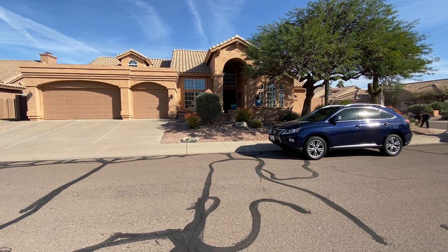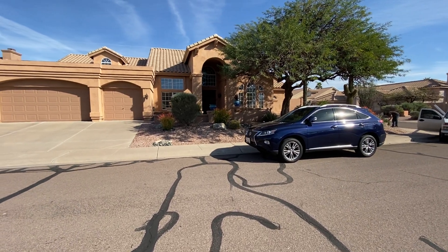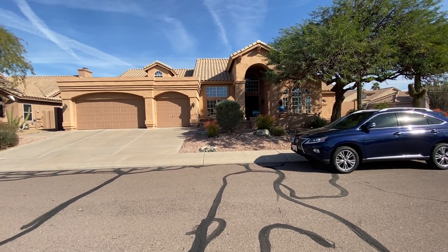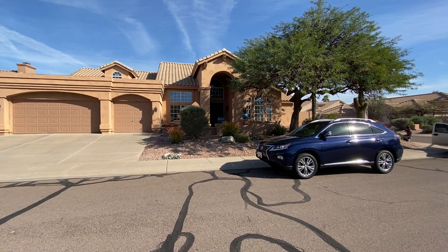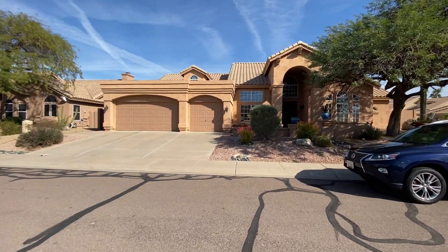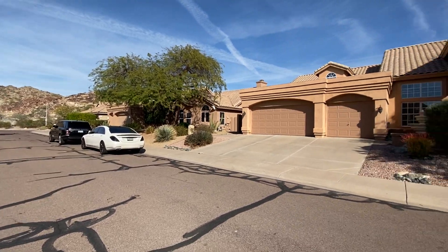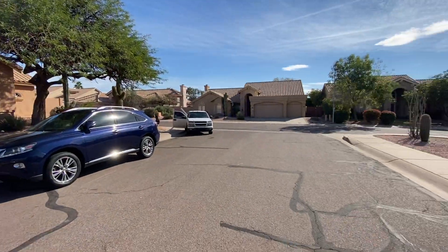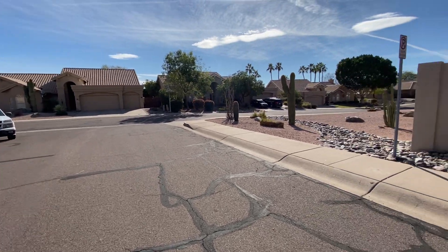Hi, Leonard and Adelaide here at the property on 18th Street in Ahwatukee, giving you a quick rundown of the outside of the house. Three-car garage, it sits up on a corner lot — they're putting the sign post in now, so that's that noise. Nice wide streets, you've got mountain views to the left of you here. There are some paths and stuff.